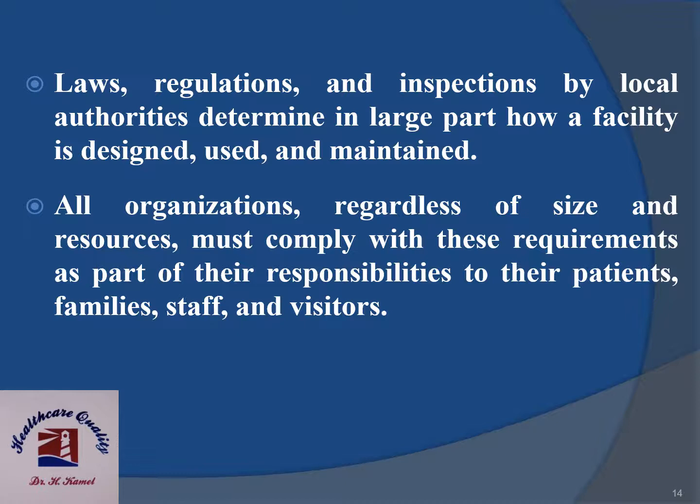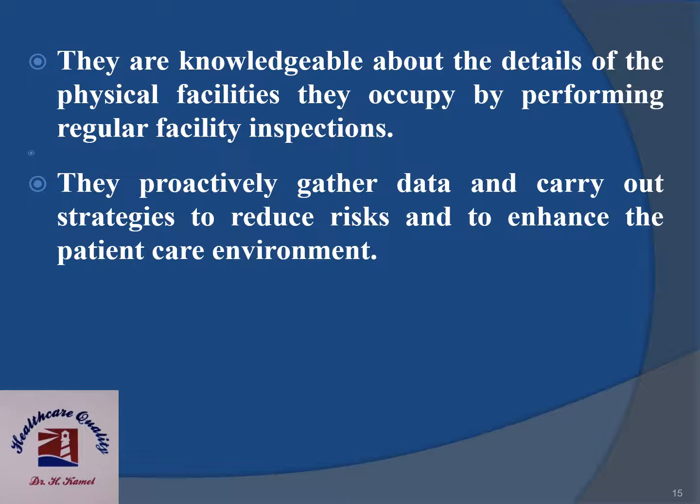Regulations and inspections by local authorities determine in large part how a facility is designed, used and maintained. All organizations, regardless of size and resources, must comply with these requirements as part of their responsibilities to their patients, families, staff and visitors. They are knowledgeable about the details of the physical facilities they occupy by performing regular facility inspections, and they proactively gather data and carry out strategies to reduce risks and to enhance the patient's care environment.